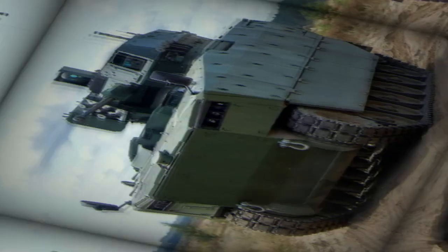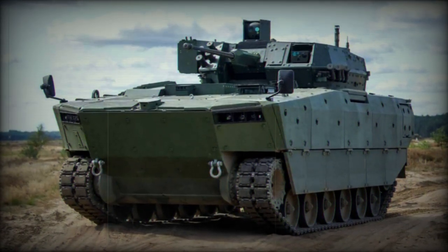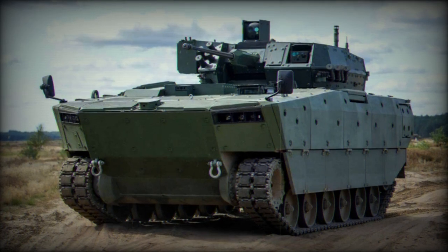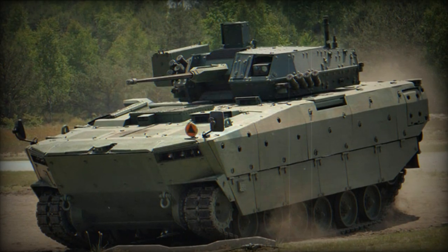It features a composite rubber track system supplied by the Canadian company Soucy Defense. The Borsuk can reach a maximum road speed of 70 km/h and has a maximum cruising range of 600 km. Field and firing tests were conducted in September 2020, and HSW plans to deliver the first serial production vehicles in 2023–2024.